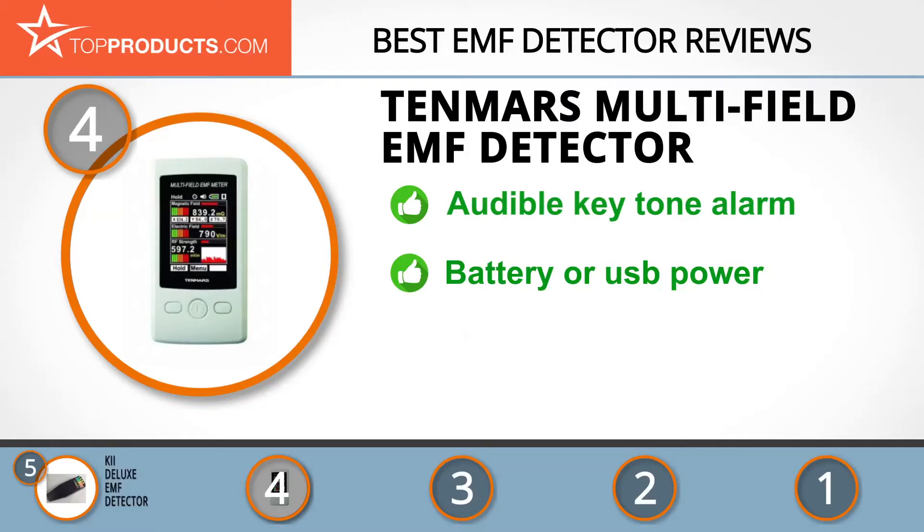It also has a language selector and an audible key tone alarm. Enjoy uninterrupted measurement as this device can be powered by a battery or mini USB cable. It also includes a padded fabric case. There's no data logging or history of measurements, so this would need to be done manually.